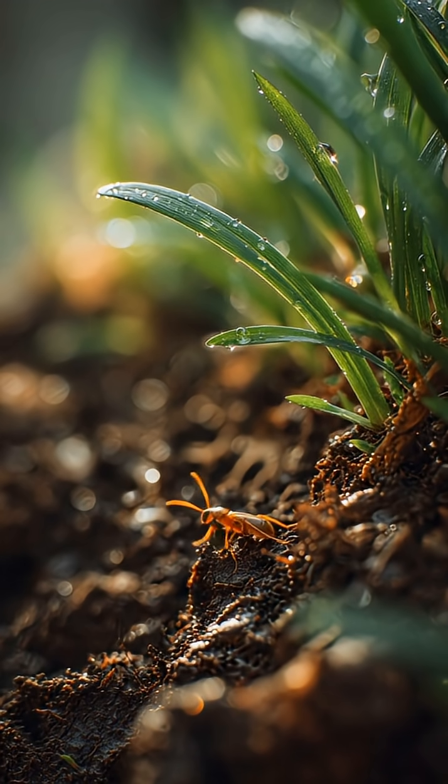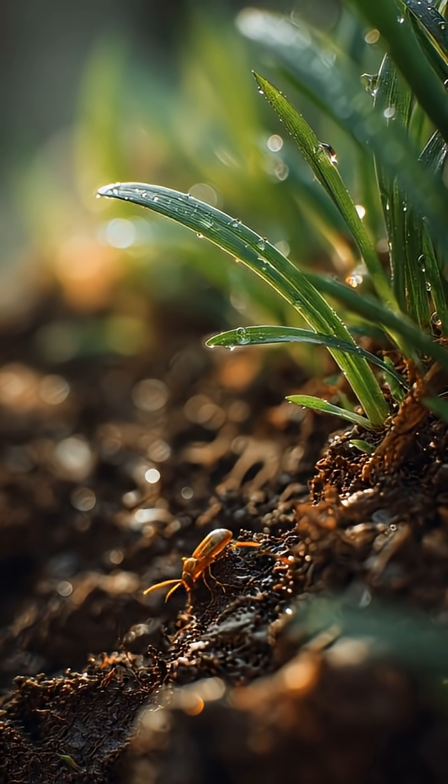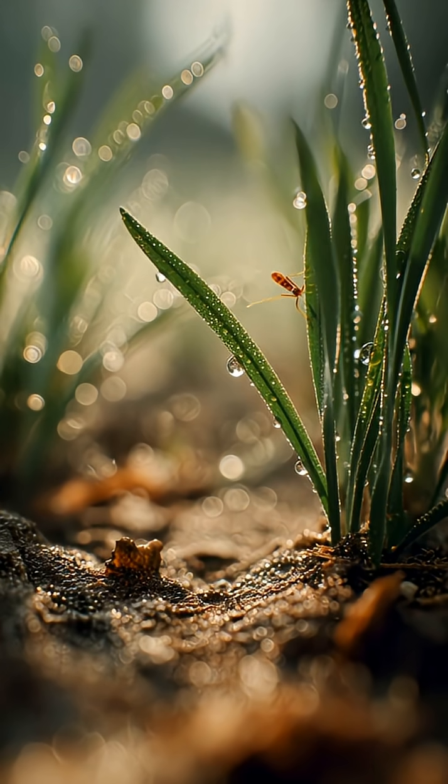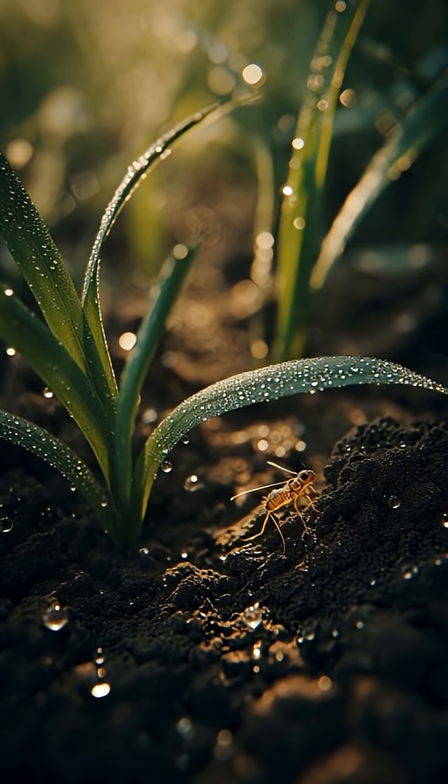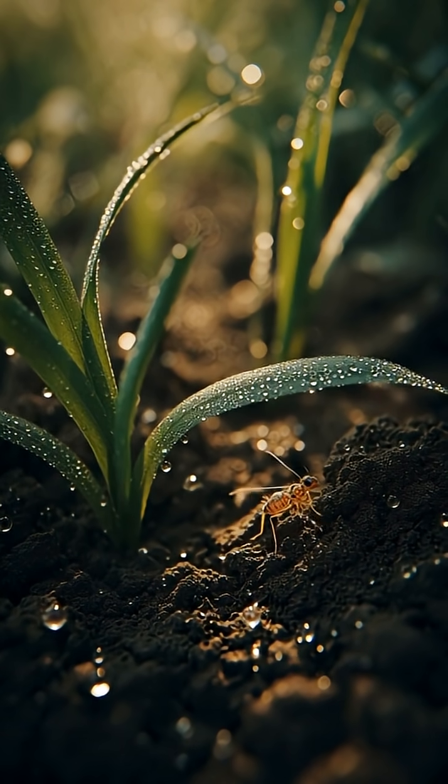Five Hidden Creatures Living in Your Backyard. Hidden right in your own backyard is an entire secret world, full of tiny, fascinating creatures going about their lives. Let's explore five of these hidden residents you might have never noticed before.